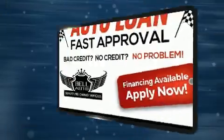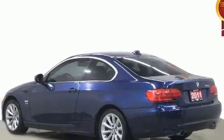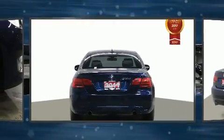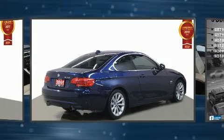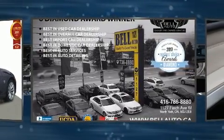A wealth of standard features means that you no longer have to sacrifice. Like leather upholstery, one-touch window functionality, adjustable headrests in all seating positions, an outside temperature display, heated seats, rain-sensing wipers, and power seats.